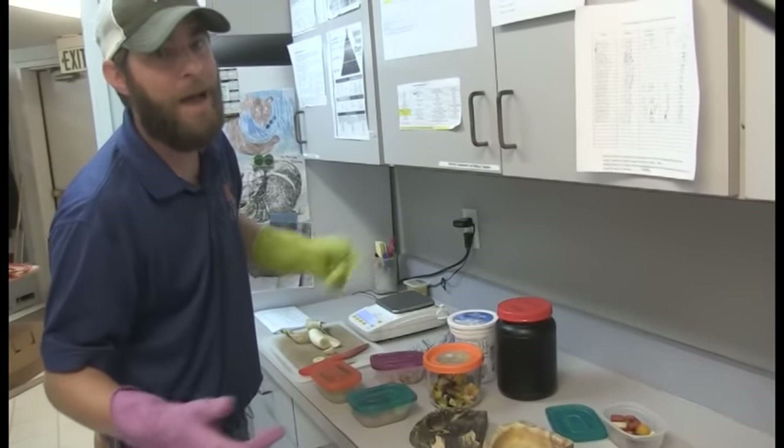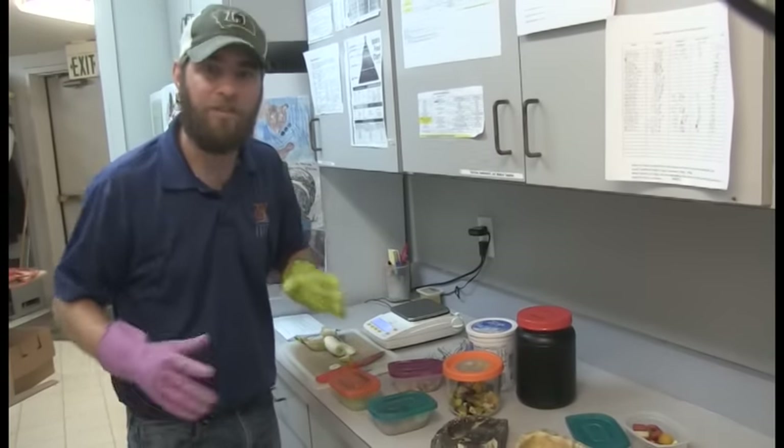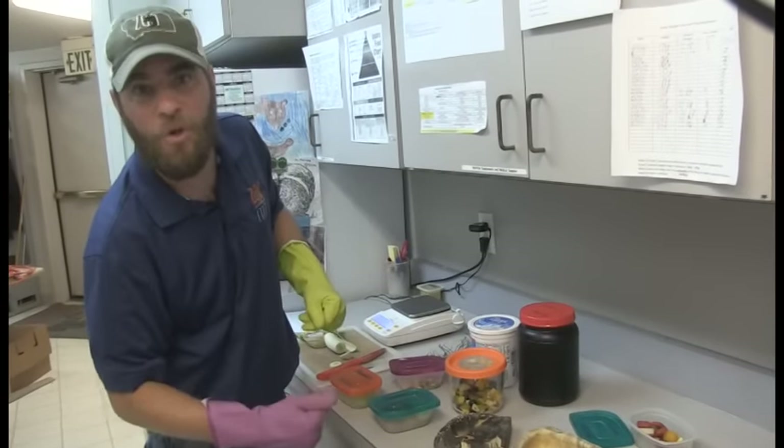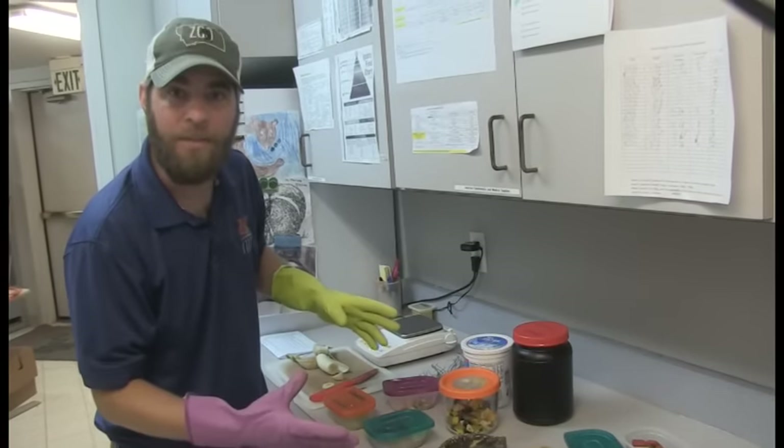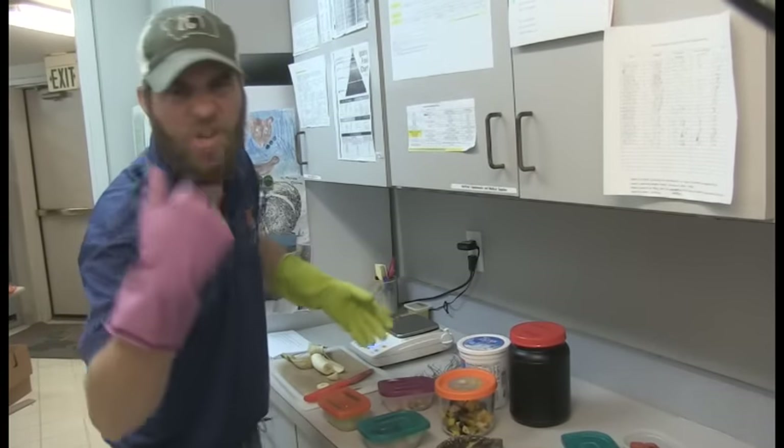All of this food is stored behind the scenes at the zoo. Come with me and I'll show you where we store all the food these animals eat on a regular basis.